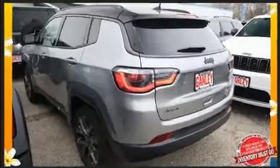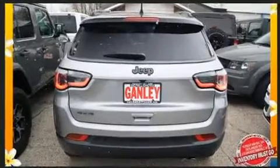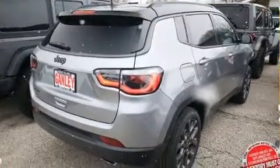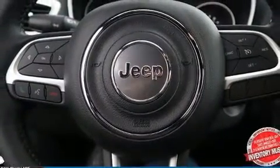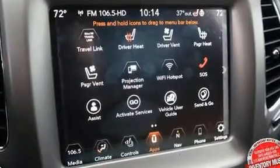Jeep prioritized practicality, efficiency, and style by including voice-activated navigation, a power seat, heated and ventilated seats, and seat memory. Features such as automatic climate control and leather upholstery prove that economical transportation does not need to be sparsely equipped.